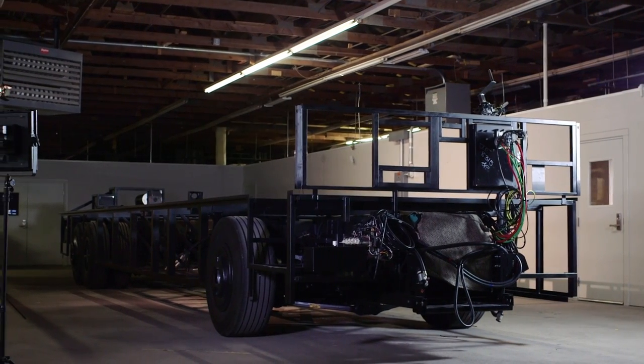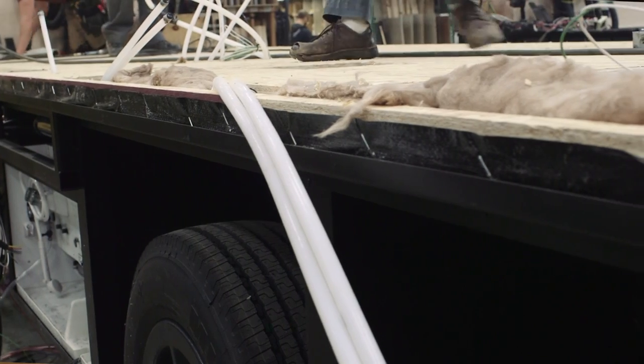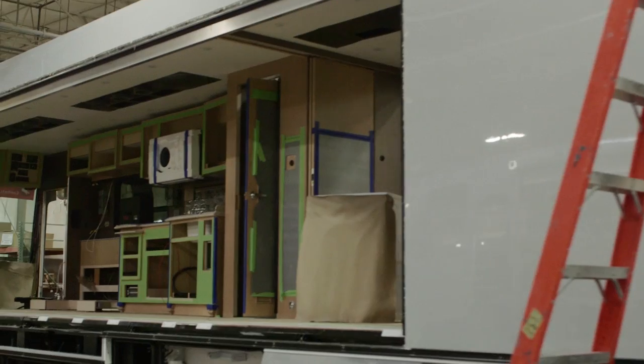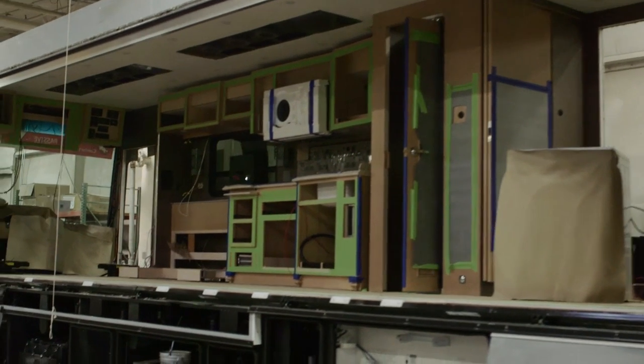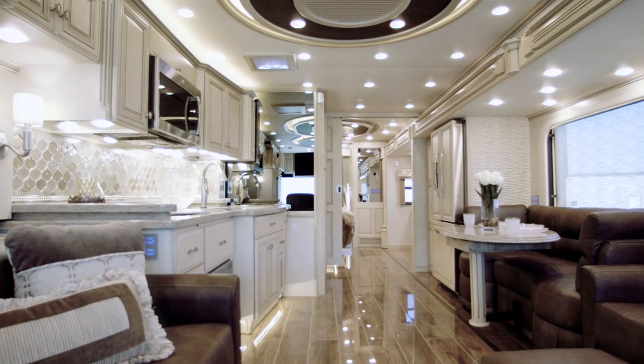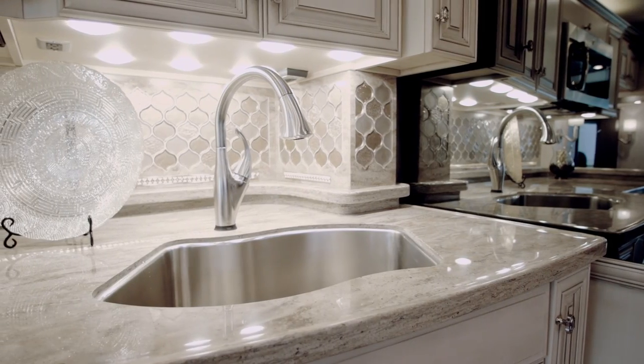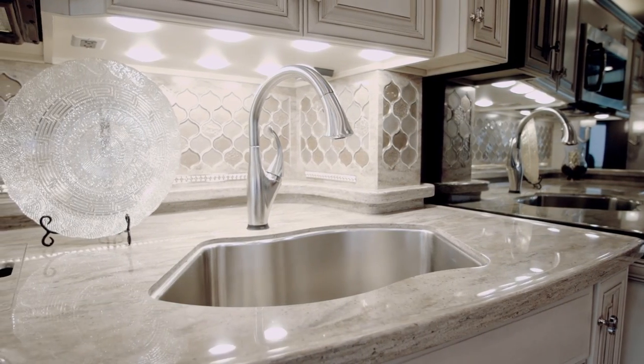Here at Newmar, we build our coaches like residential homes — with insulated basement floors, dual insulated sidewalls, full tile, full wall slides, and available amenities like porcelain tile and hardwood cabinetry. The side effect of all this luxury is weight. This is why Newmar's engineers developed the Star Foundation.